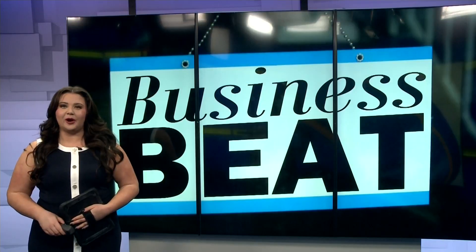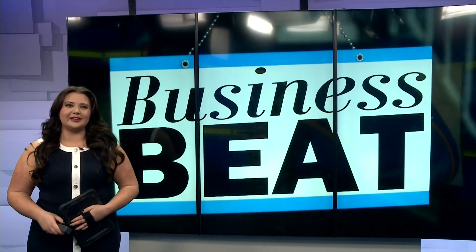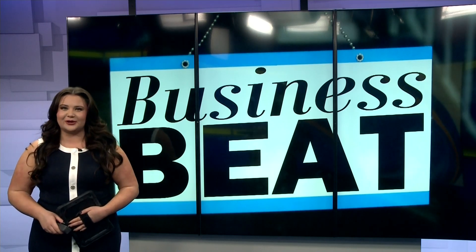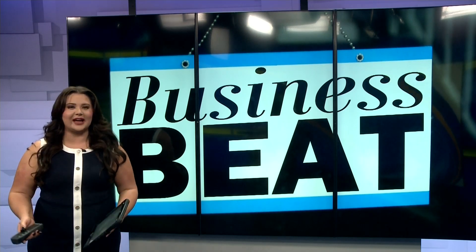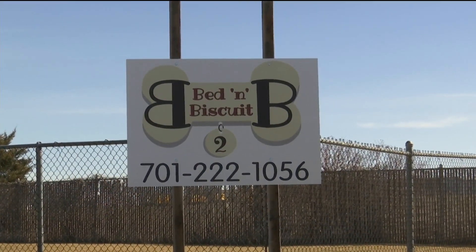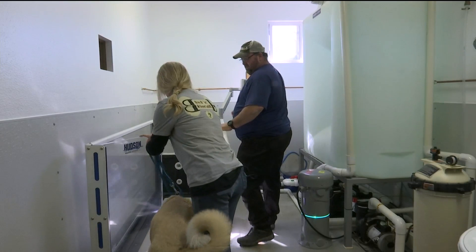We're taking a look at a new opportunity for your four-legged friend. At Bed and Biscuit 2, the dogs of Bismarck can partake in a whole different kind of experience. It's called the underwater treadmill, and it's canine-approved, four-legged fun.